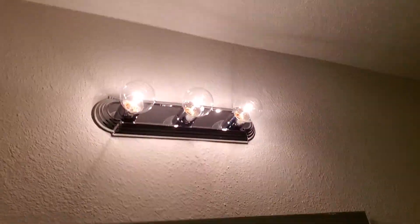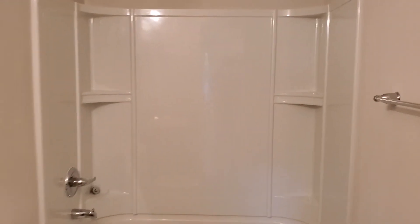And finally, the hall bath. This concludes my video. Thank you for watching.